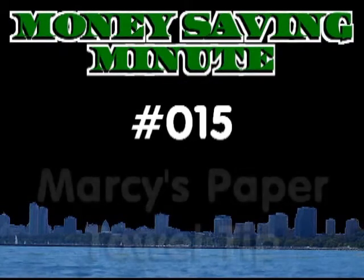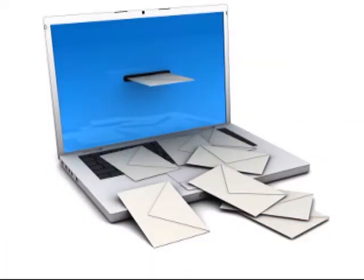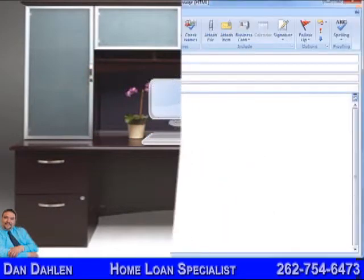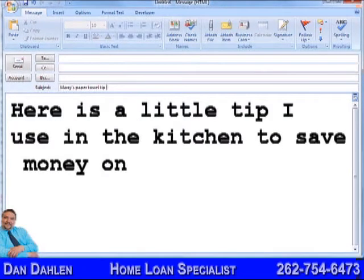Money Saving Minute Number 015: Marcy's Paper Towel Tip. I received an email last week from a friend who watches the Money Saving Minute and wanted to share what she has done to save her household some money. She writes: here's a little tip I used in the kitchen to save money on paper towels.